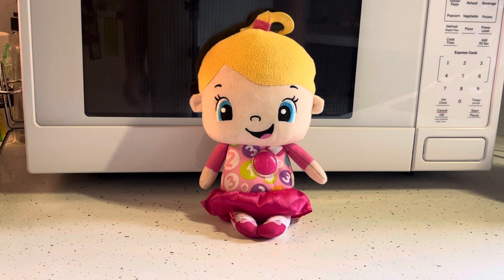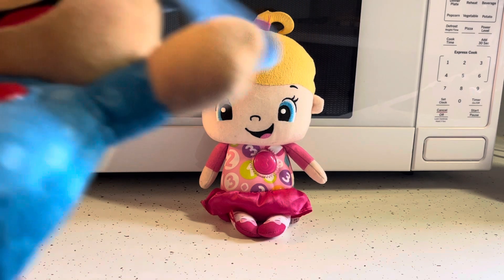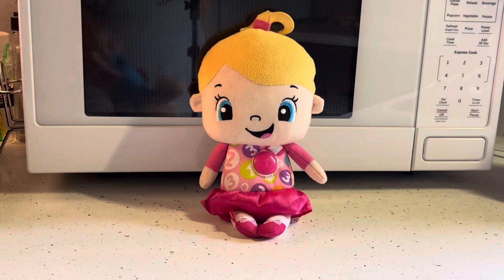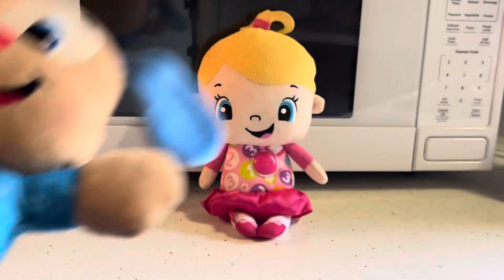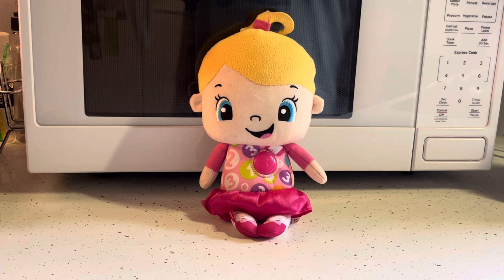Hi guys, so this is the 2017 Fisher-Price Laugh and Learn My Learning Doll. I got it at Once Upon a Child in Duluth. This doll has the same type of voice box as this other one, which is why it has that circle heart thing on the top.